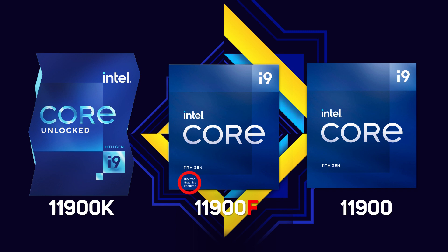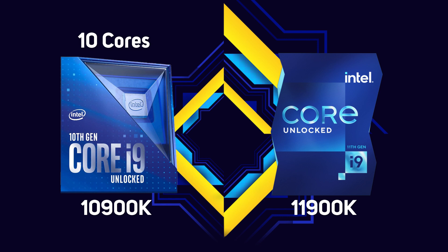The biggest change evident on the new 11th gen Core i9 is that Intel has actually reduced the number of cores, down from the 10 cores that the 10th gen 10900K had, to just 8 cores in the 11th gen 11900K.